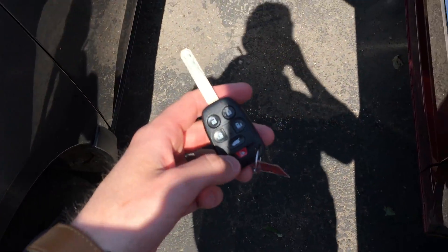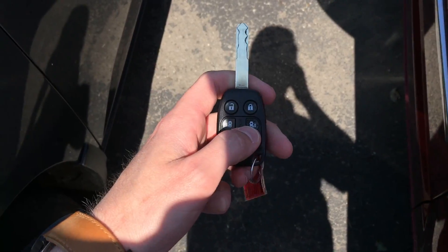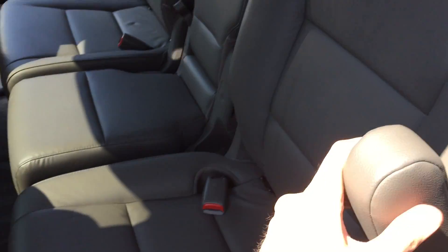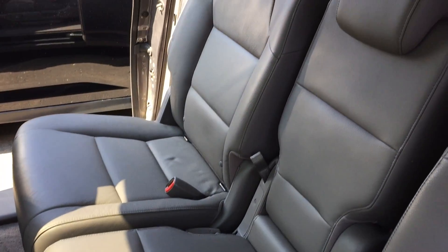Being the EXL, it does have the power doors and the power liftgate. Trying to get this to focus so you can see a little better here — looks like there was a car seat on this side.